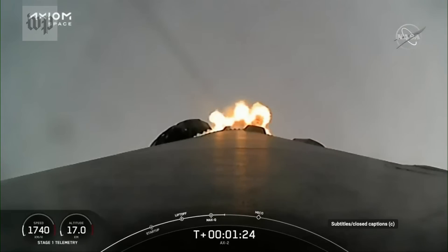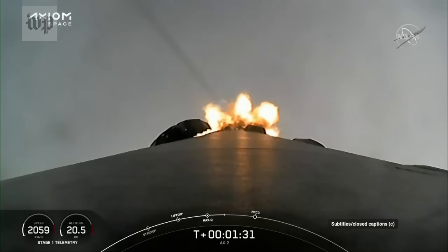We're at full power, and that call on one Bravo — that's another one of those abort modes. As we get higher and faster, the logic for Dragon, should a contingency occur, changes from stage to stage.